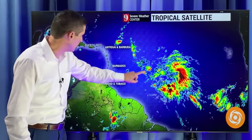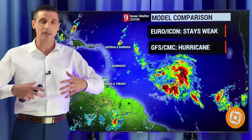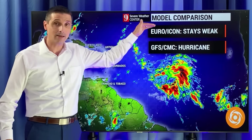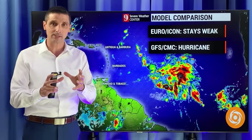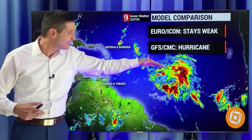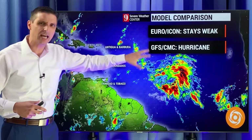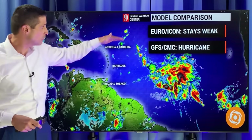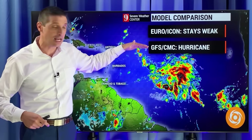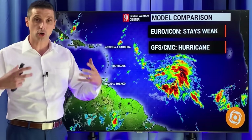This will work its way closer to the Eastern Caribbean. Now, looking at the model comparison, there's almost too much to look at at this point. The European model and the ICON, which is a German model, both keep this system a little weaker. Because it's weaker, it will move more to the west — weaker systems tend not to make as big of a curve. They tend to move a little bit more just to the west, just kind of marching on. They don't feel the fronts to the north. The American model and the Canadian model have this making more of a curve and also have this becoming a tropical storm and then a hurricane.